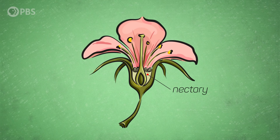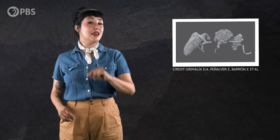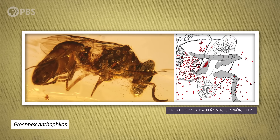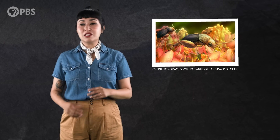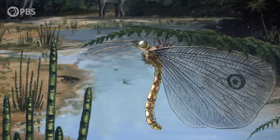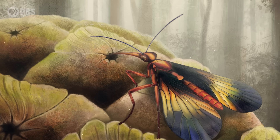Organs called nectaries evolved, which delivered tasty nectar rewards to pollinators — a new take on the old pollination drops of gymnosperms. And then relatives of today's busiest pollinators, the bees, took up the job. One fossil stinging wasp from 99-million-year-old Burmese amber was found with a mouthful of pollen from a flowering plant.